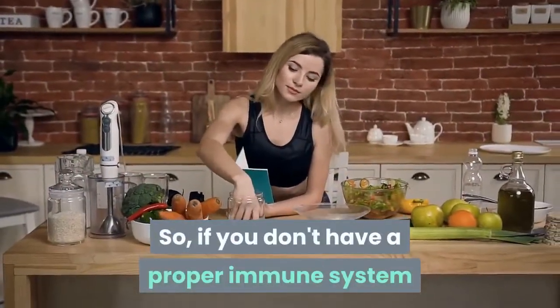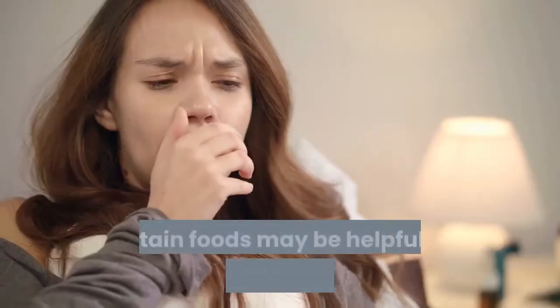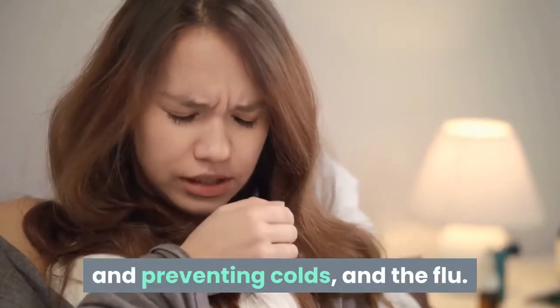If you don't have a proper immune system or if you want to boost your immune system, it is very important to maintain a healthy diet. Certain foods may be helpful for boosting your immune system and preventing colds and the flu.